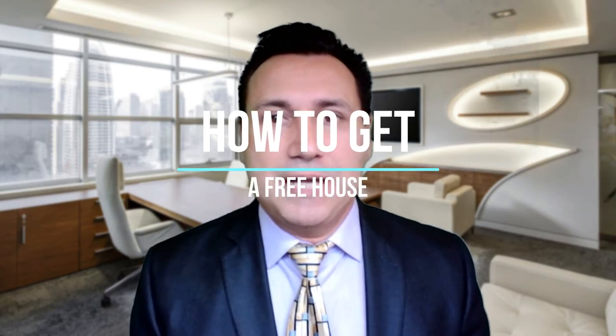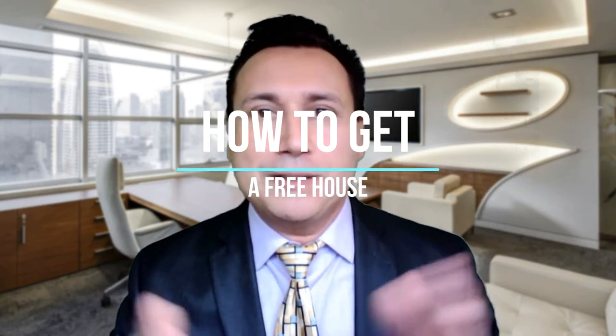Hi, this is Realtor Mike Thomas talking to you about a super exciting video: how to get a free house. I'm sure you're going to be quite impressed, so please stay tuned for the entire video because we've got some great things to tell you that no one else is telling you — some secrets that I think will just blow your mind. How do you get a free house? How does that work? We're going to make it so simple and so easy.